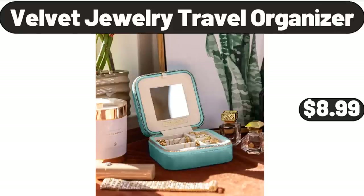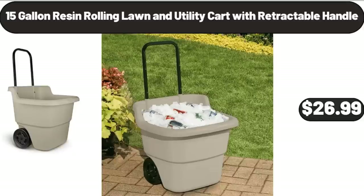Velvet Jewelry Travel Organizer, $8.99. 15-gallon Resin Rolling Lawn and Utility Cart with Retractable Handle, $26.99.